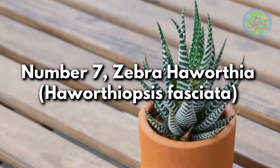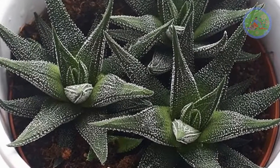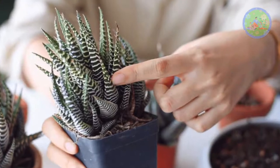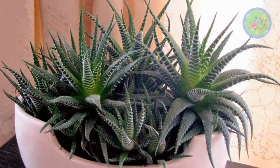Number 7: Zebra Haworthia, Haworthiopsis fasciata. This succulent zebra plant is a very popular indoor plant, with thick green leaves with horizontal white striping. This plant likes bright indirect light or direct morning sunlight. Water it when the top 1-inch of soil dries out totally.